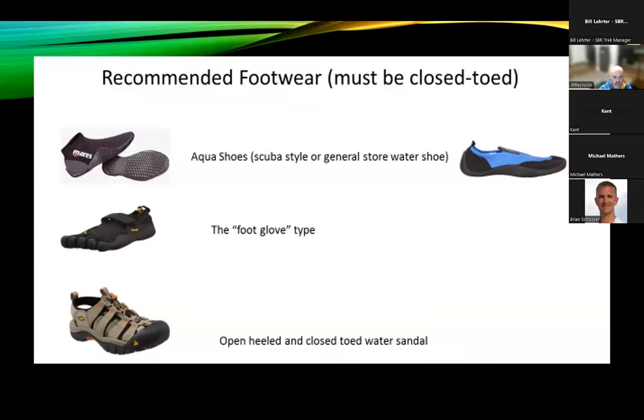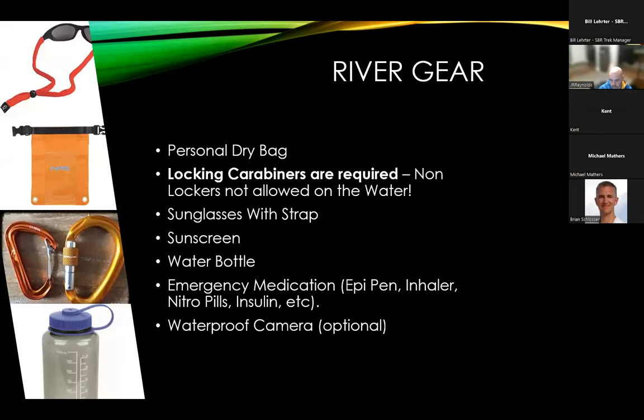All participants are required to have closed-toed shoes on the trip. Crocs and flip-flops are not appropriate whitewater footwear — I cannot tell you how many of those I've seen lost on the river; they won't stay on your feet if you swim. Many guides prefer open-toed river sandals like Chacos or Tevas on the water, but we still require them to have closed-toed shoes attached to their boat. The reason: in the event of an evacuation, open-toed shoes won't provide enough protection in rough terrain. So if you want to wear Chacos, that's fine, but you need closed-toed shoes with you as well.